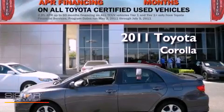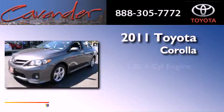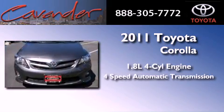This is a certified pre-owned 2011 Toyota Corolla. It has a 1.8 liter four cylinder engine and a four-speed automatic transmission.